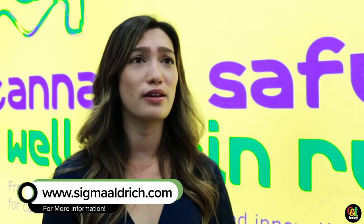They can find us at sigmaaldrich.com — that is our main website where you can look and see our solutions based on industry or what you're looking for.